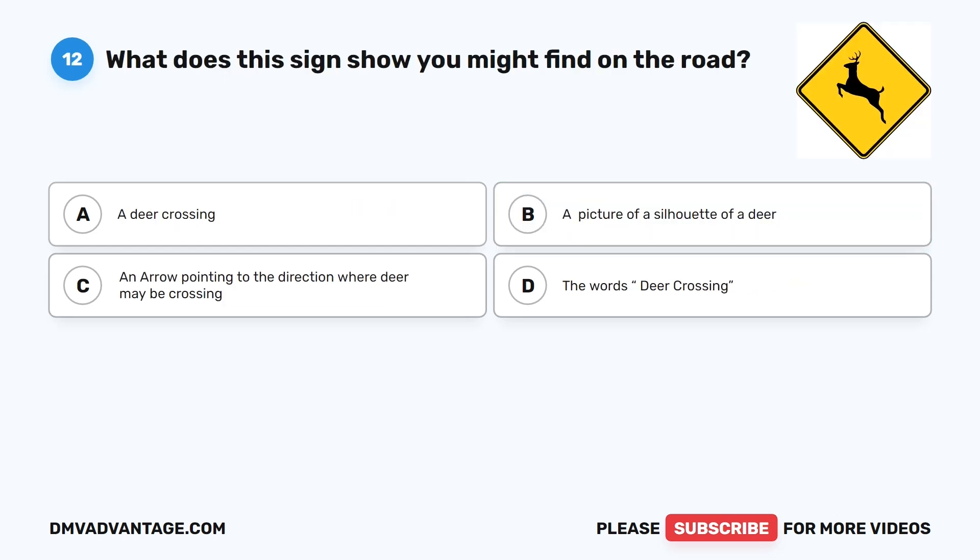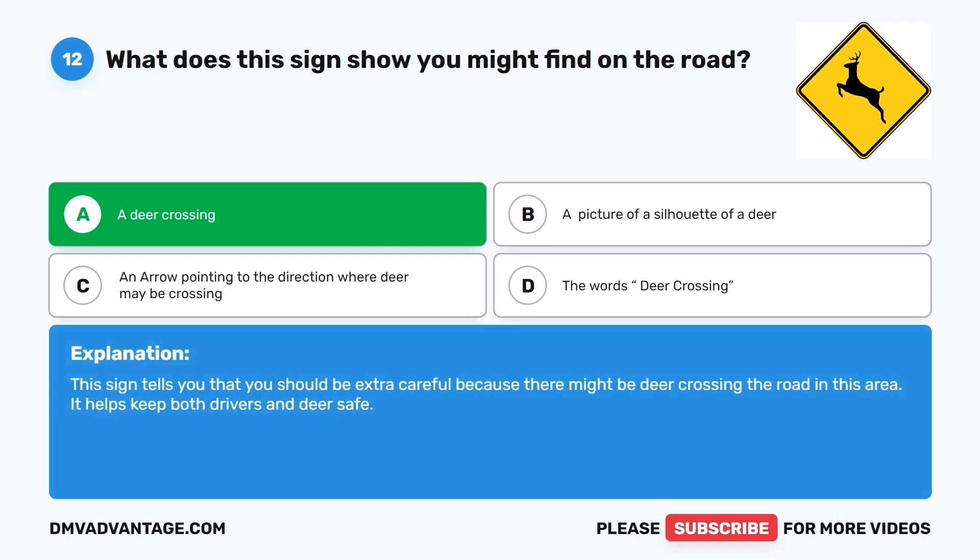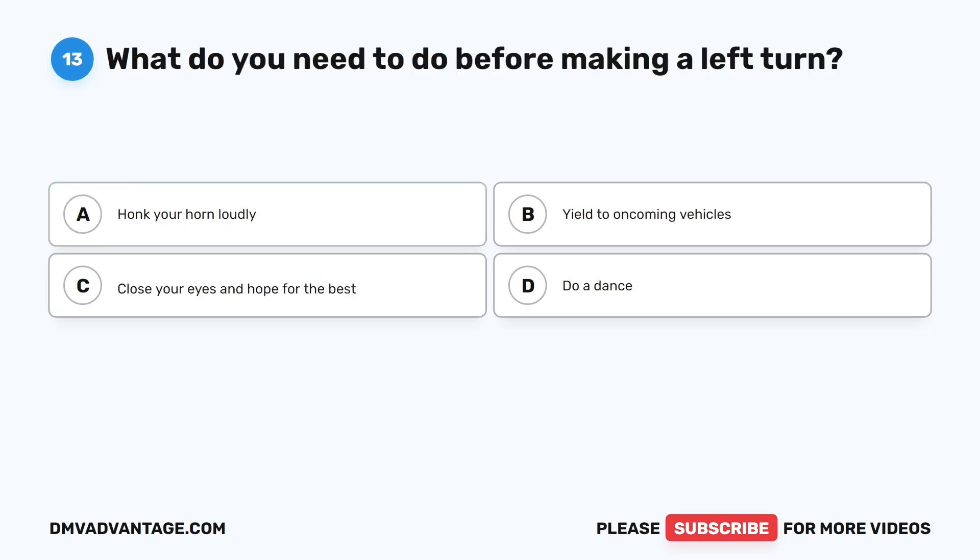Question 12: What does this sign show you might find on the road? A. A deer crossing. B. A picture of a silhouette of a deer. C. An arrow pointing to the direction where deer may be crossing. D. The words deer crossing. The correct answer is A. A deer crossing. This sign tells you that you should be extra careful because there might be deer crossing the road in this area. It helps keep both drivers and deer safe.